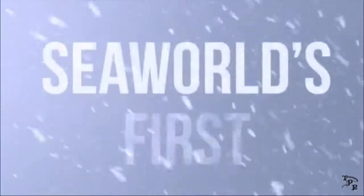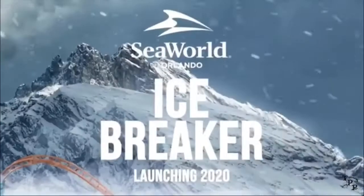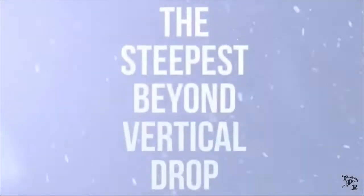It just looks like a really fun coaster. I think this is a great fit for SeaWorld Orlando — they definitely did need a launch coaster, and I think they did a great job with this.